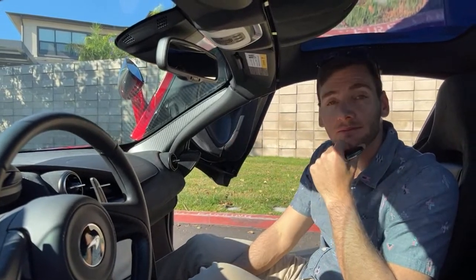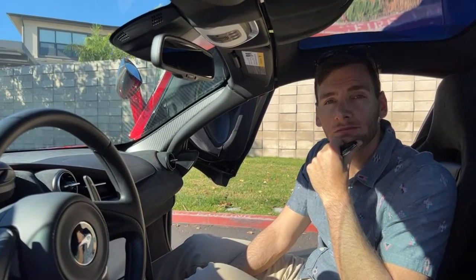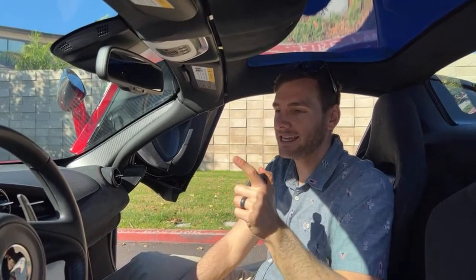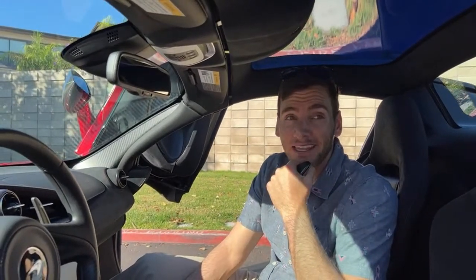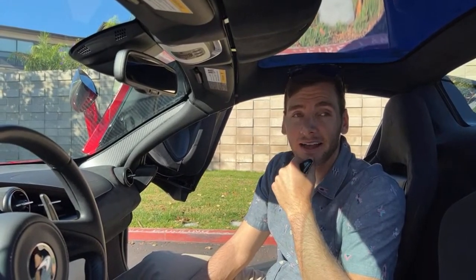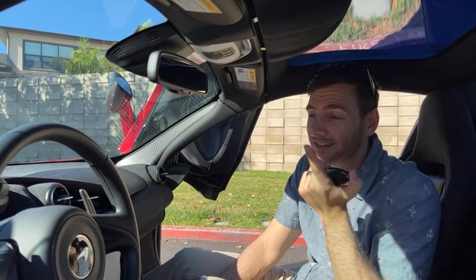Would I choose this over the Acura NSX or the Lexus LFA? Over the NSX, no question — the NSX actually has even better ride quality and is more of a livable daily driver, but this looks so much more extreme and is way faster, so it's way cooler to me. The LFA I haven't driven, but I've heard the V10 and it's a legendary soundtrack, and it'd also be a decent daily driver. That would be a tough call — if I get a chance to drive an LFA I'll give a firm answer.